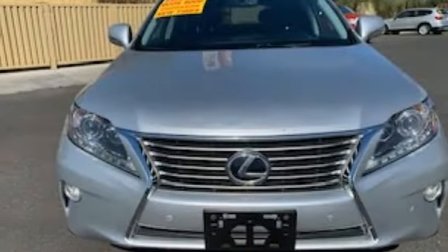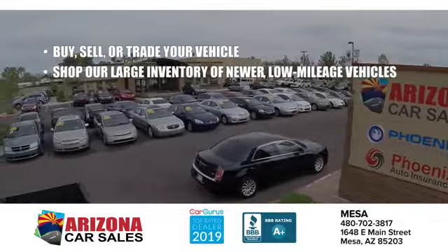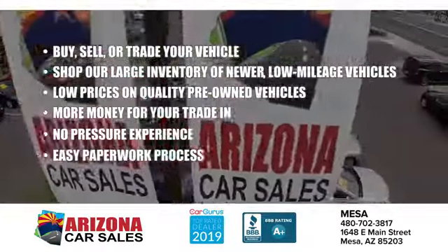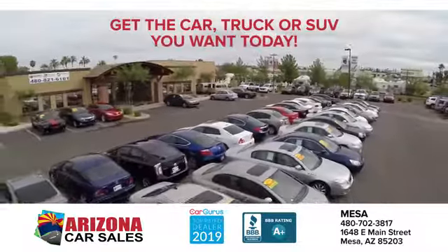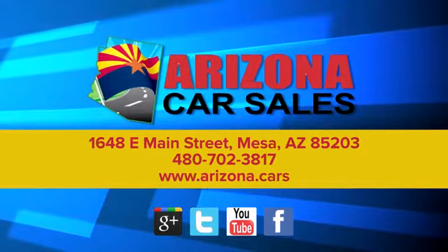Luxury awaits in every Lexus. Take it for a test drive today. At Arizona Car Sales, the price you see is the best upfront price and you don't have to negotiate for it. Get the car, truck or SUV you want and experience the Arizona Car Sales difference today.